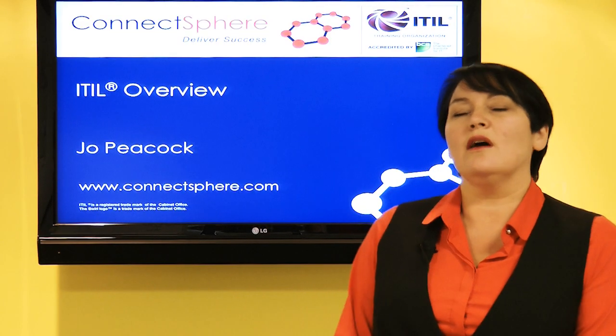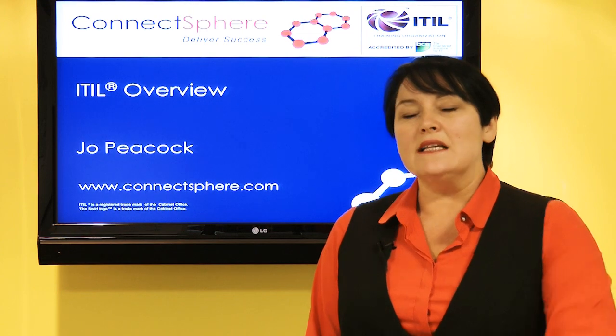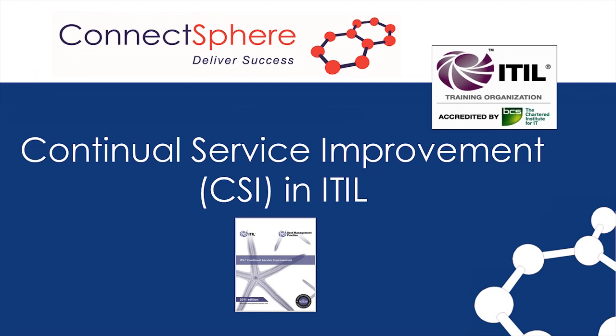Hi, I'm Jo Peacock and I'm with a company called ConnectSphere. We are specialists in IT service management and in this session we're going to briefly look at the fifth life cycle phase of ITIL, which is CSI — Continual Service Improvement.